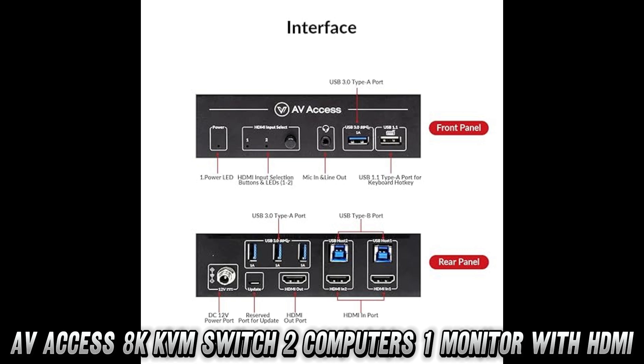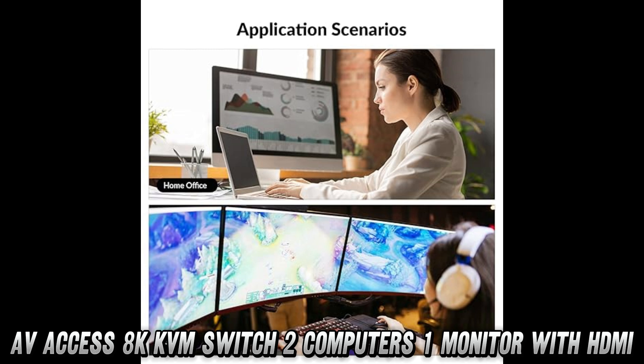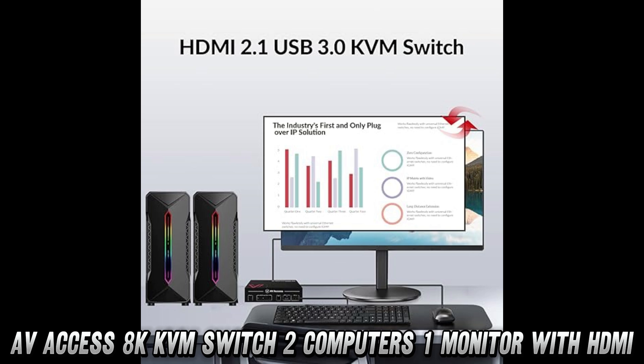Plus, it's plug-and-play, meaning zero headaches during setup. But can it handle all your devices? With a built-in USB 3.0 hub, you can share up to four peripherals — mouse, keyboard, webcam, you name it.